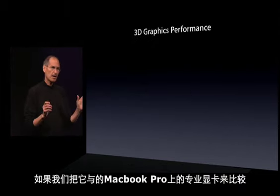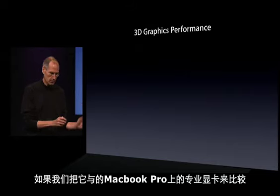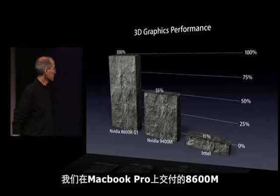If we compare this with the pro graphics we've been shipping in the MacBook Pros, we've been shipping the 8600M GT in those — and here's what we see.